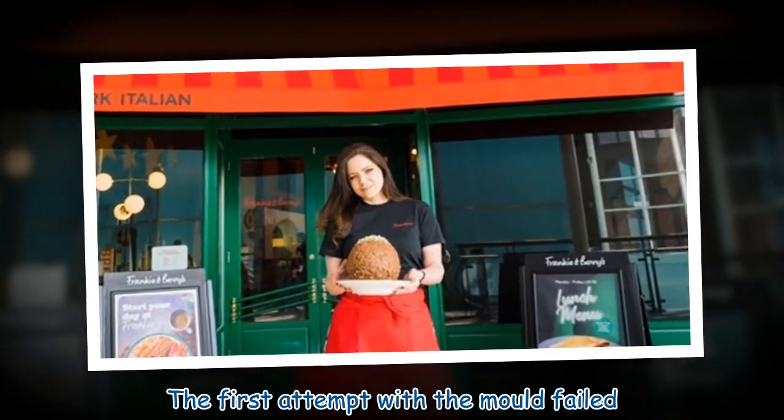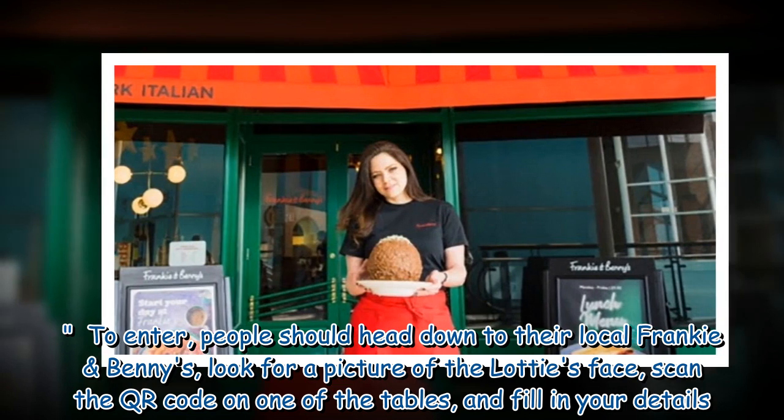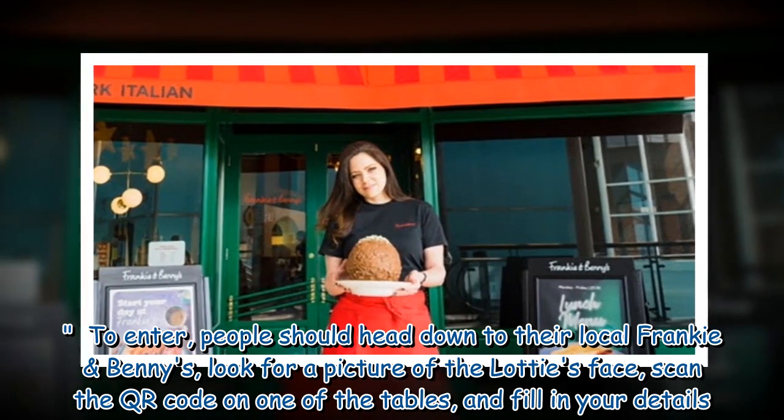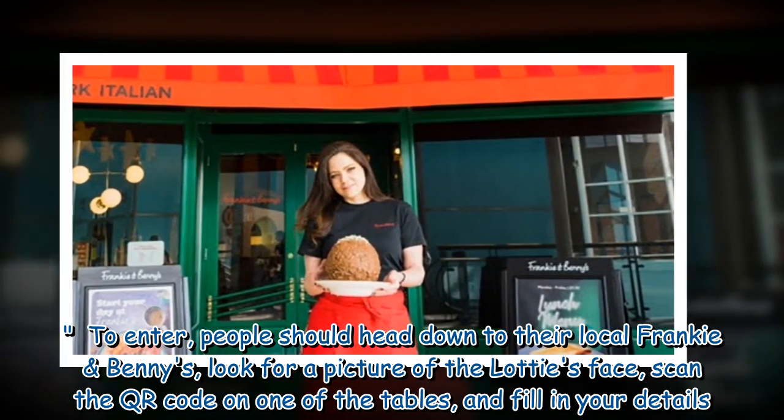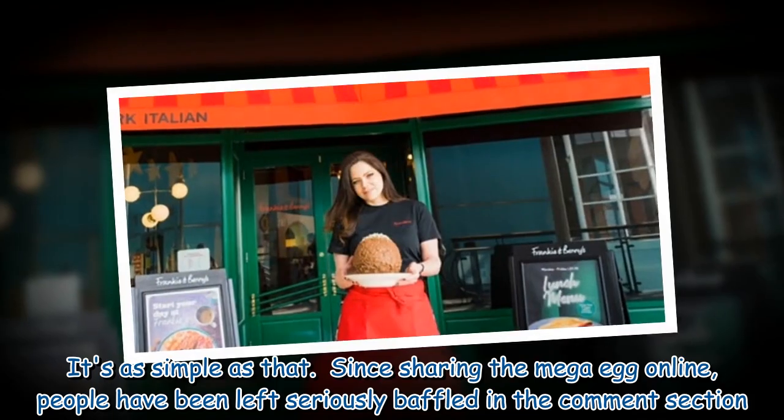The first attempt with the mold failed. To enter, people should head down to their local Frankie & Benny's, look for a picture of Lottie's face, scan the QR code on one of the tables, and fill in your details. It's as simple as that.